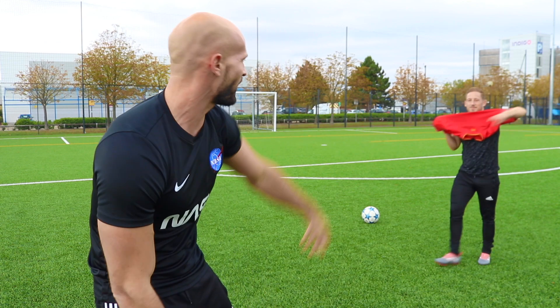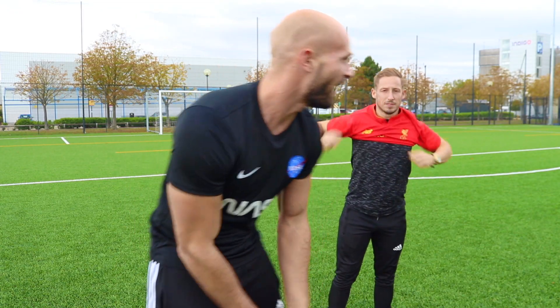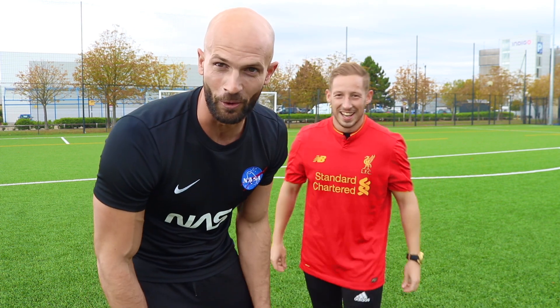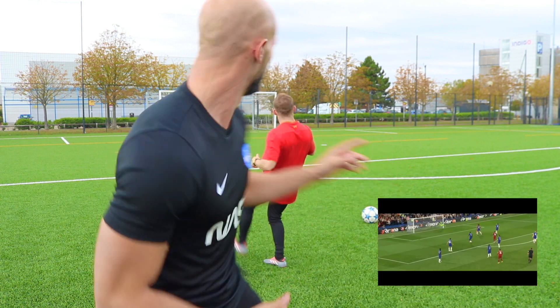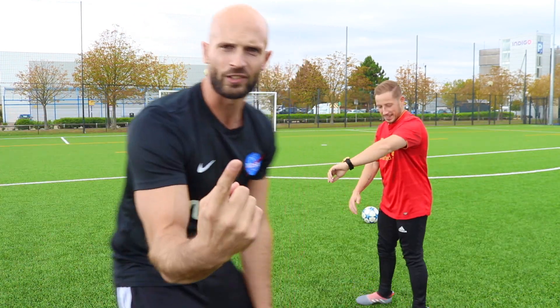Next up we have Daniel Sturridge's absolute worldie against Chelsea in their one-all draw. Mark's going to be Daniel Sturridge so he's putting the Liverpool shirt on. The shirt is actually a small but Sturridge is left-footed. Sturridge receives the ball, takes a little touch out of his feet with his left foot, and then whips it into that top right-hand corner. I'm in goal, let's do it.